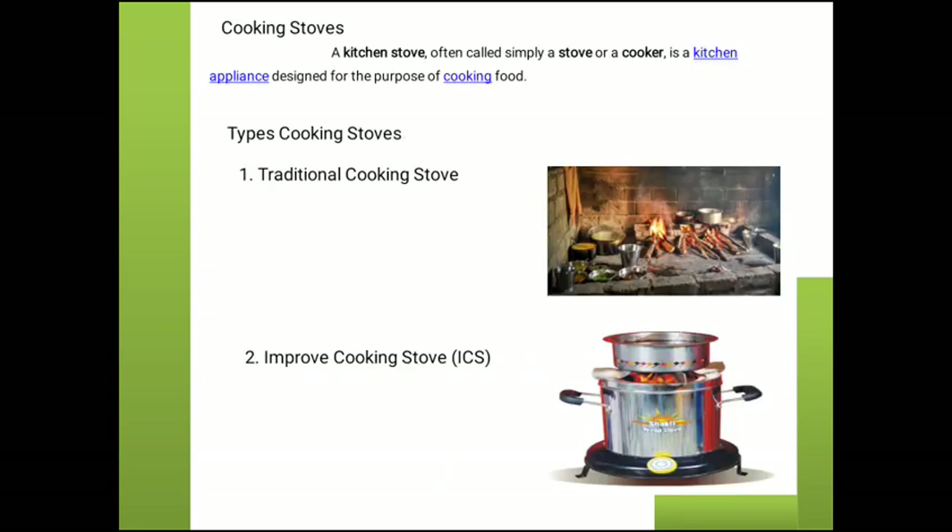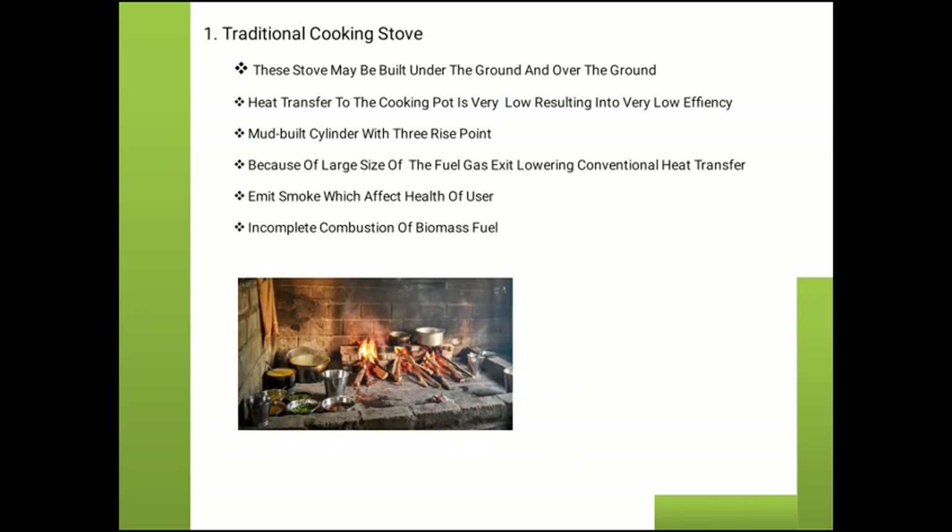Cooking Stove. A kitchen stove, often called simply a stove or cooker, is a kitchen appliance designed for cooking. There are two different types of cooking stove: traditional cooking stove and improved cooking stove. The traditional cooking stove — called 'tchul' in Marathi — may be built under or above the ground. Heat transfer to the cooking pot is very low, resulting in very low efficiency. It is a mud-built cylinder with three rise points.